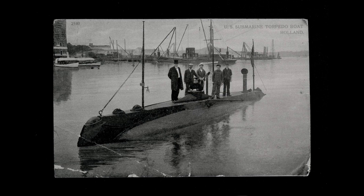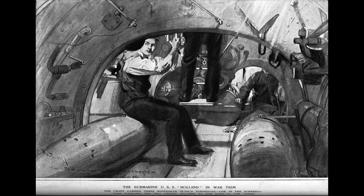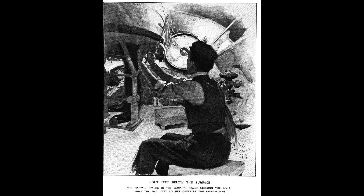Commissioned on October 12, 1900, the USS Holland was a product of Holland's innovative designs and engineering expertise. The submarine had a length of 53 feet, a beam of 11 feet, and displaced 63 tons when submerged.